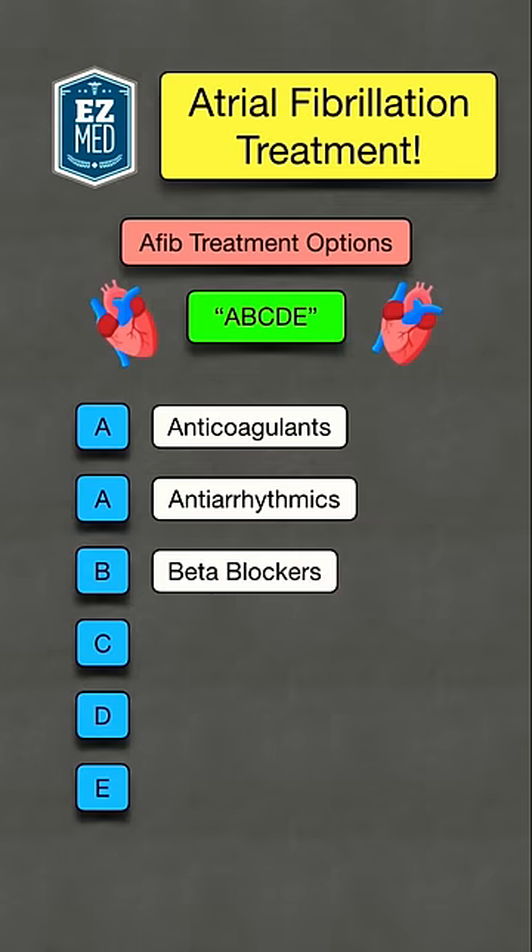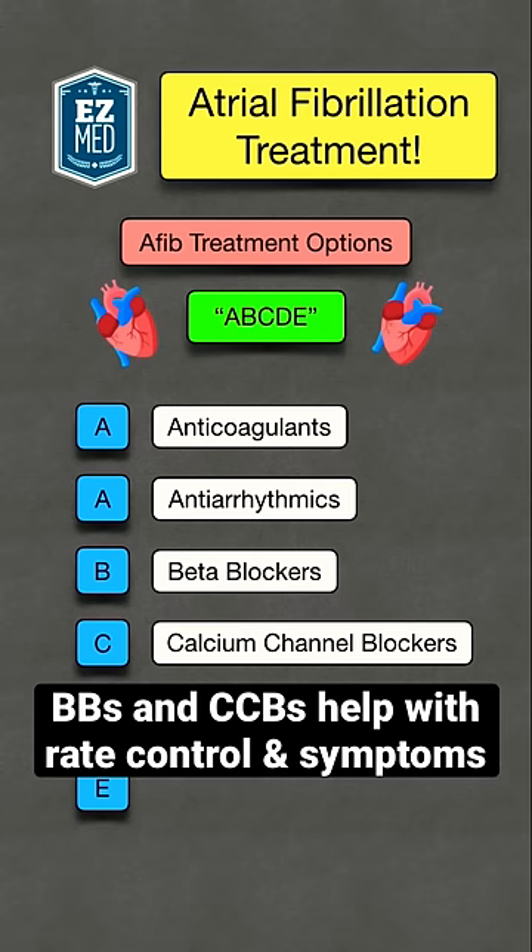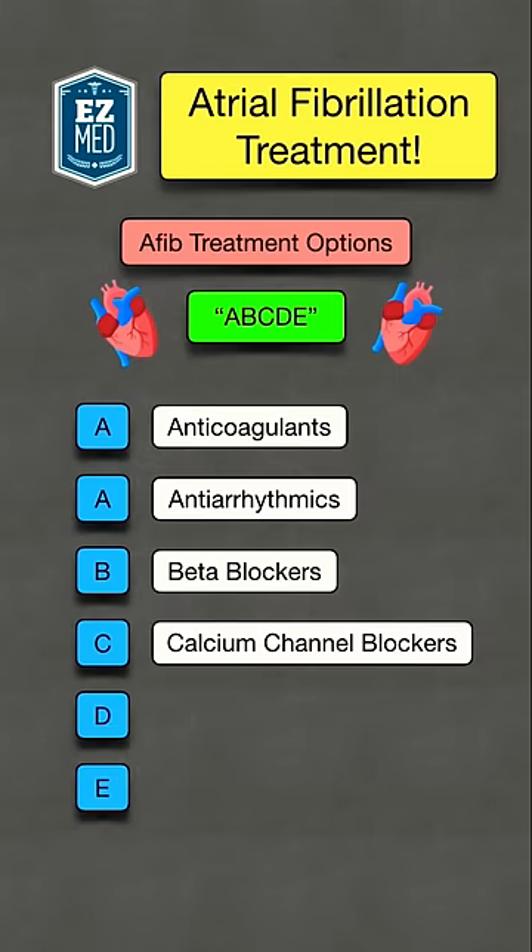B stands for beta blockers, and C stands for calcium channel blockers. Beta blockers and calcium channel blockers help with rate control, which can help improve the symptoms of atrial fibrillation.